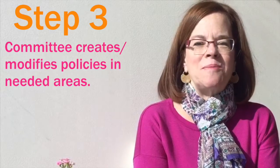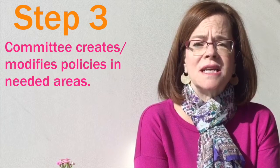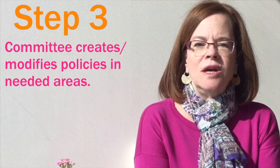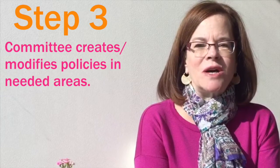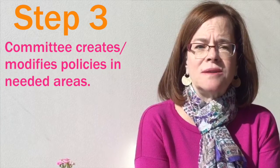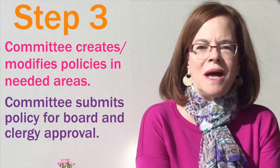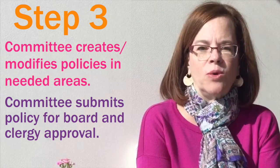The next step is to take those areas that need improvement, or perhaps the creation of policies, and start looking at what policies you want to put in place. We encourage you to look at the templates. There are people who have already done this work in each of the criteria, or perhaps you need to modify it for your own congregation. After you've done that, submit a written policy to your board and your clergy person to make sure that they're on board.